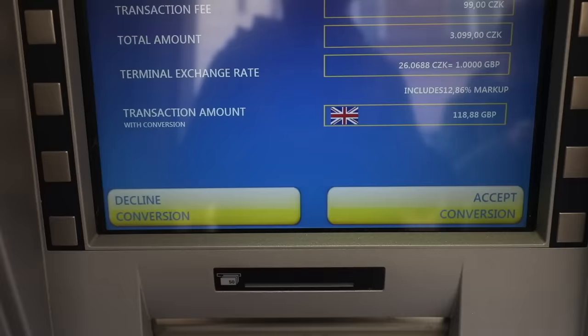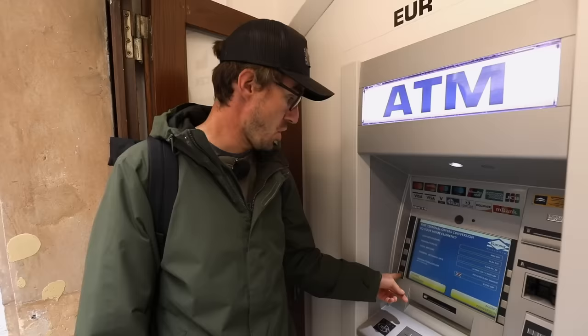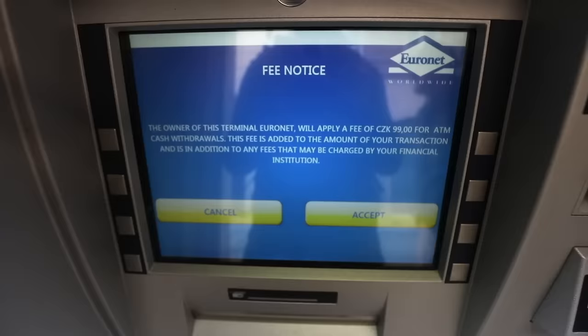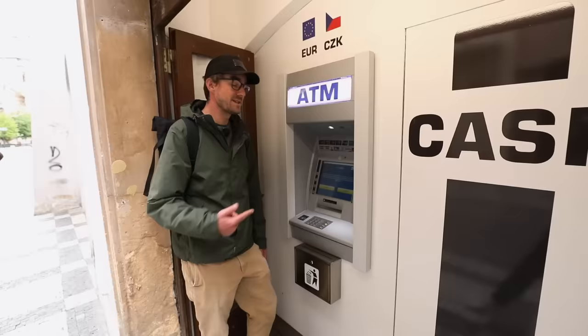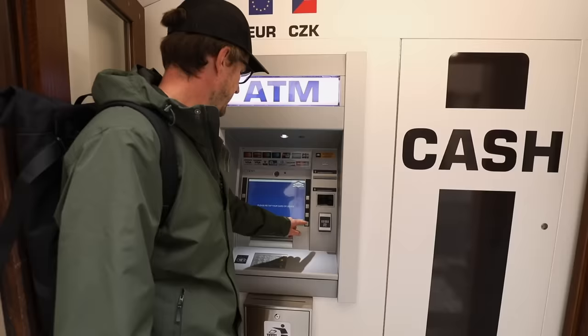So remember what I said at the beginning: you always want to decline conversion. I just saved 13% of my money! But to be fair, this ATM will still charge me 4 euros for the withdrawal. So in this case, not only do I click decline — I'm also going to click cancel and walk away.